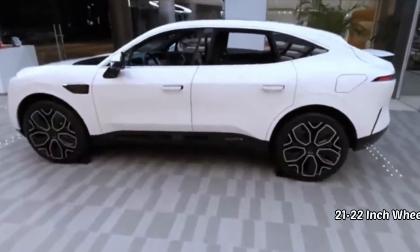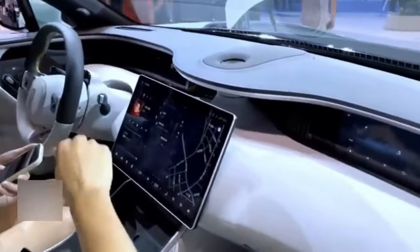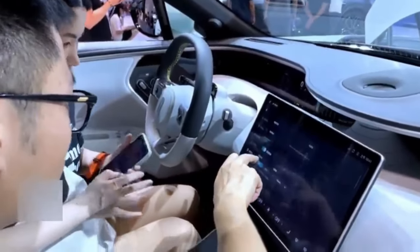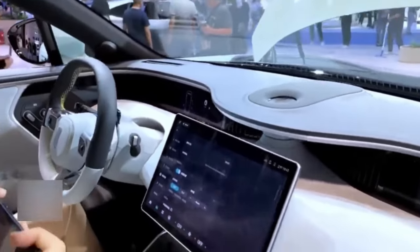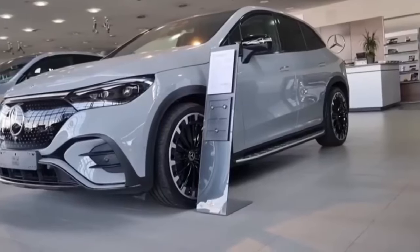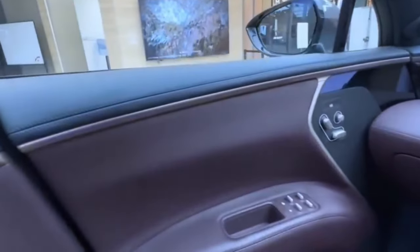Inside, the Avita 11 treats you to a clean, modern design. As you step in, your eyes are drawn to the immaculately uncluttered dashboard. Prominently positioned is a massive 15.6-inch touchscreen, and flanking this centerpiece are a series of slim screens that provide the driver with essential information. At the far end of the dashboard, an additional touchscreen caters to the front seat passenger, reminiscent of top-tier models like the Mercedes-Benz EQS sedan and EQS SUV. The Avita 11 also boasts a hexagonal sporty steering wheel, and the center tunnel houses a generous wireless charging pad for two phones, along with hidden cup holders.